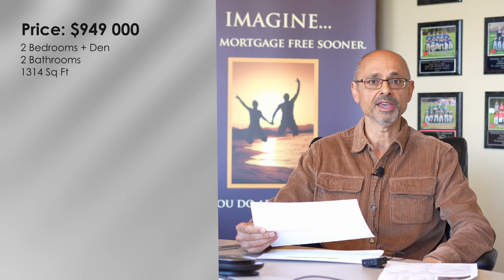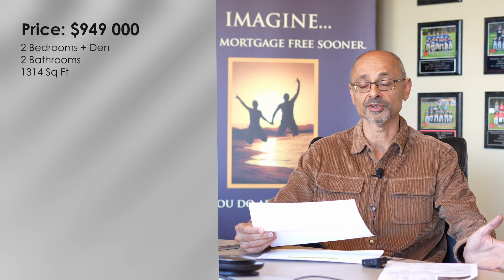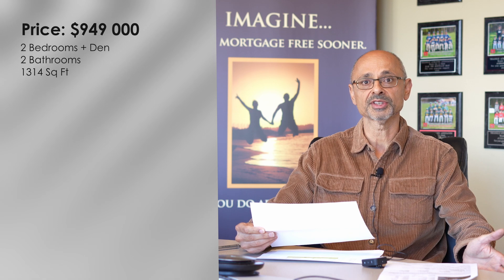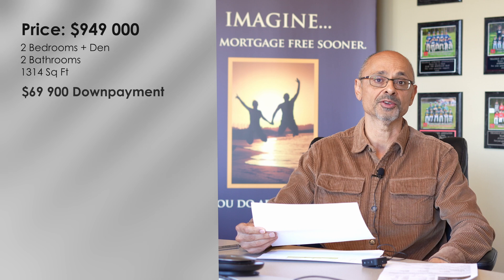In order to make this purchase happen, you're going to need the minimum down payment, which is the first 5% of the first $500,000 — that's $25,000 — plus 10% of the rest, which is $44,900, bringing our grand total to $69,900.